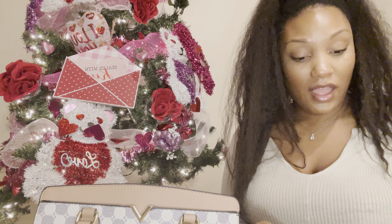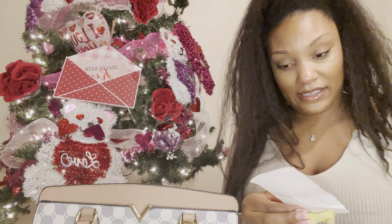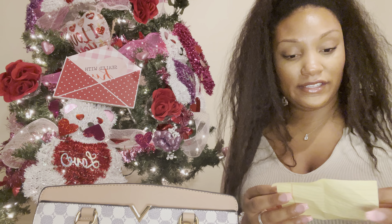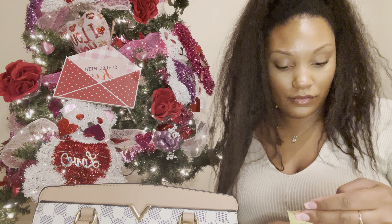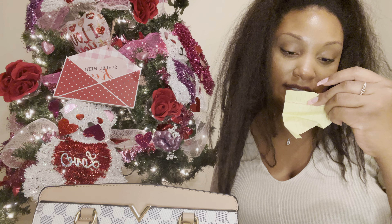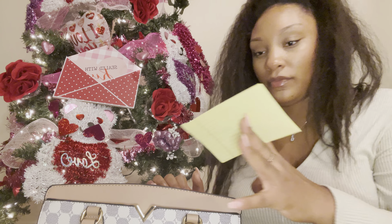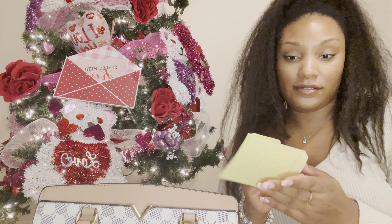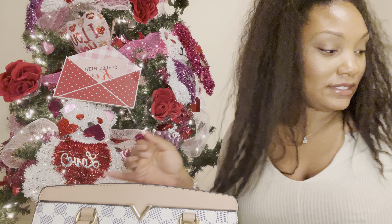I have a HomeGoods receipt, a Trader Joe's receipt, and an Aldi receipt. Oh, and this is a recipe for golden milk. I have no idea why I have this — it says S350, don't know what that's about. I also made myself a gratitude list at work the other day because I was getting frustrated, so that's what that is.